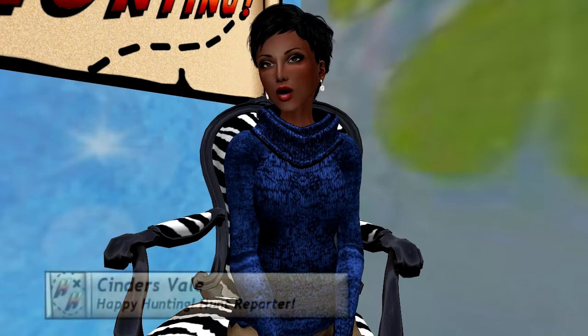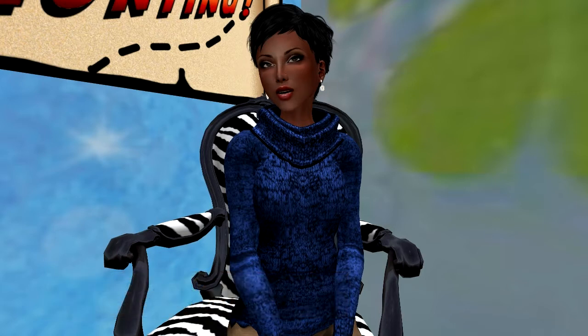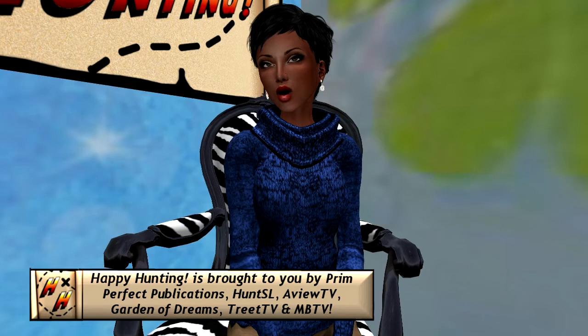Welcome to Happy Hunting, the weekly show every Friday about hunts here on the Second Life grid. I am your host and hunt reporter Cinders Vale. For those of you new to hunting in this virtual world of ours, just imagine treasure or scavenger hunting taken to a whole new level of fun that comes with amazing goodies to be found. But before I get to today's featured hunts, I'd like to thank our show sponsors: Prim Perfect Publication, Treat TV, AVU TV, Hunt SL, Metaverse Week in Review, and Garden of Dreams. On today's show I will be talking about two current hunts and some of the hunts starting in March.